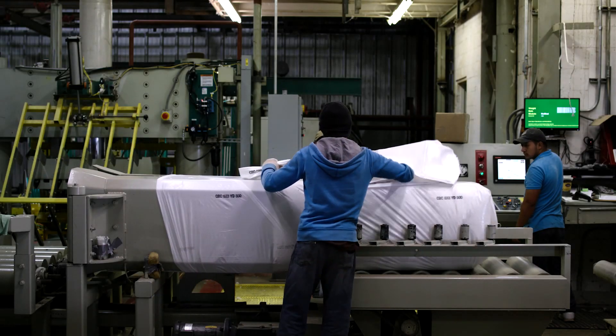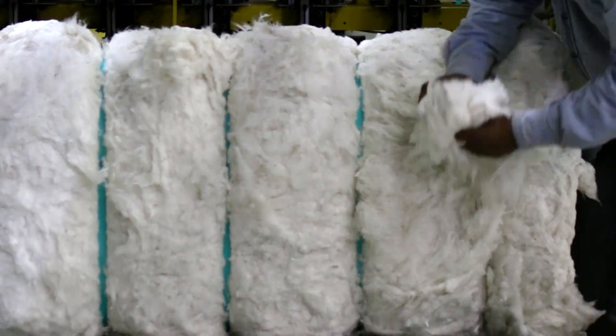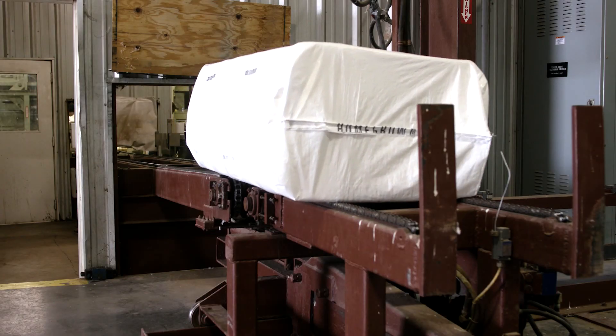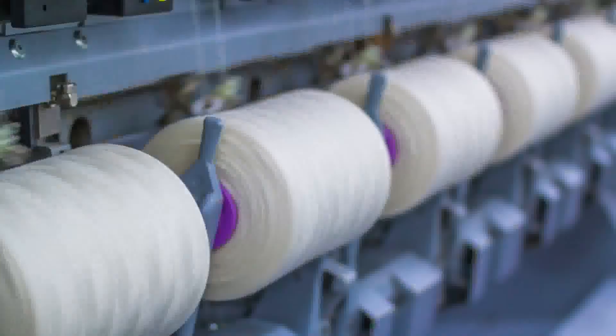Individual bales are wrapped and tagged with a unique bale ID. Samples are also obtained for USDA classification and Signature T testing. The tagged cotton bales are placed on a truck and securely stored in dedicated warehouses, then transported to be spun into yarn.